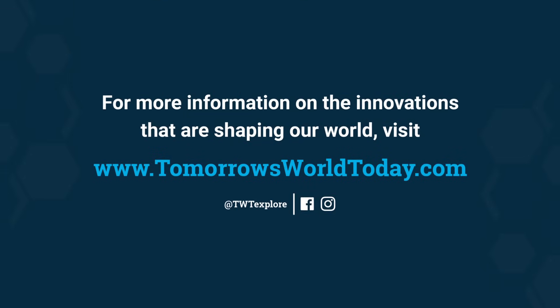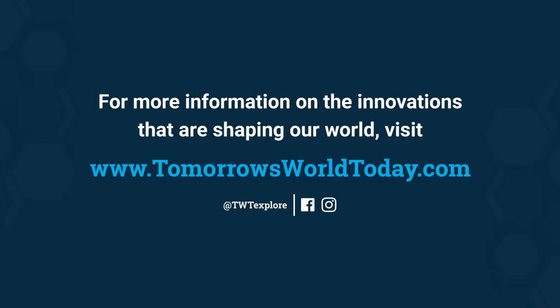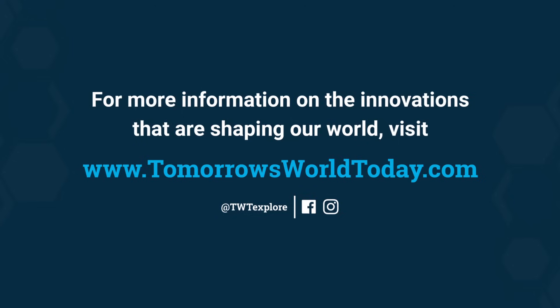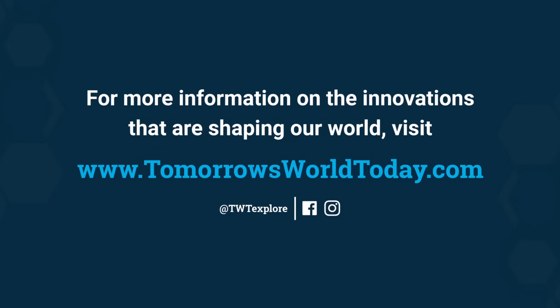That's what we do at Spin Master. We bring innovation — we bring it in our toys, we bring it in our product, and we bring it in how we bring our products to market. For more information on the innovations that are shaping our world, visit TomorrowsWorldToday.com or check out Tomorrow's World Today Facebook and Instagram pages.